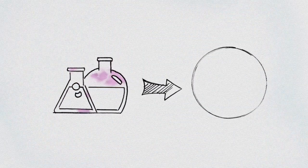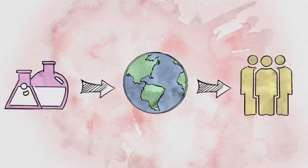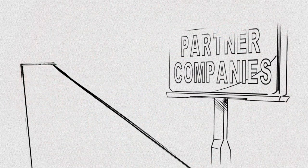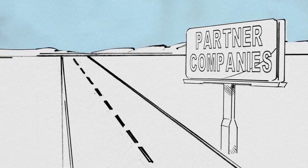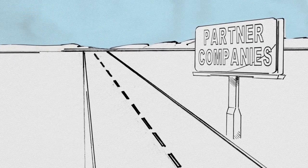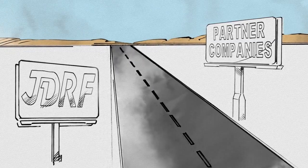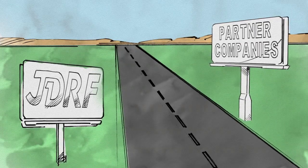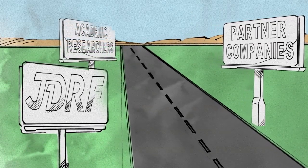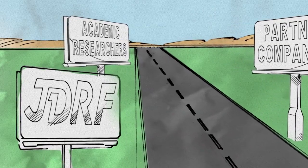While this research continues, JDRF is already taking encapsulation out of the lab and into the real world. We've teamed with one company to convert stem cells into beta cell precursors. This encapsulation therapy is scheduled for human trials in 2014. Another JDRF partner has already begun human trials of a different, promising new encapsulation therapy. And JDRF-funded academic researchers are already working to make encapsulation a reality.